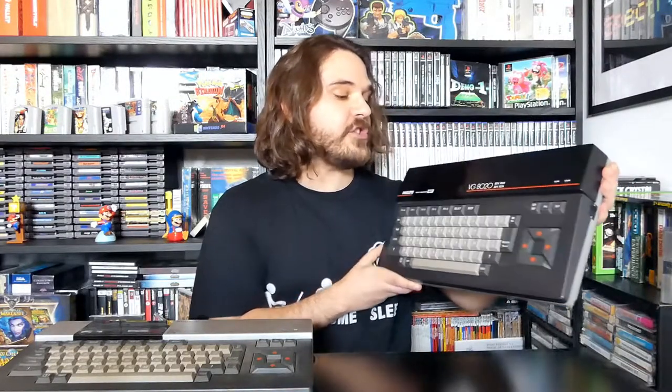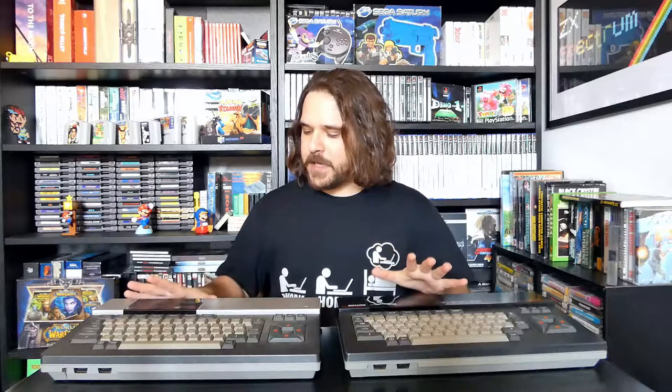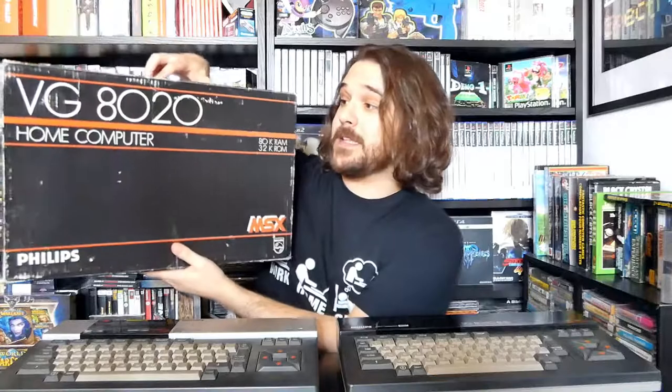First things first, I got not only one but two MSX computers. That is right, the Philips MSX — this one is the VG8020, and this one is the same model although the shell is different. I am not the biggest expert when it comes to microcomputers, but the MSX was a really big deal back in the late 80s up to the early 90s. These were the PAL French releases, and one of these bad boys actually came in its original box.